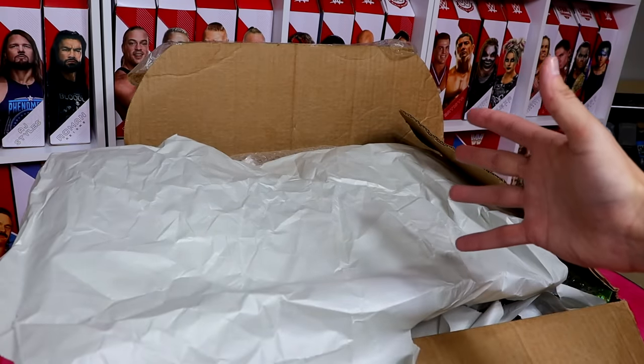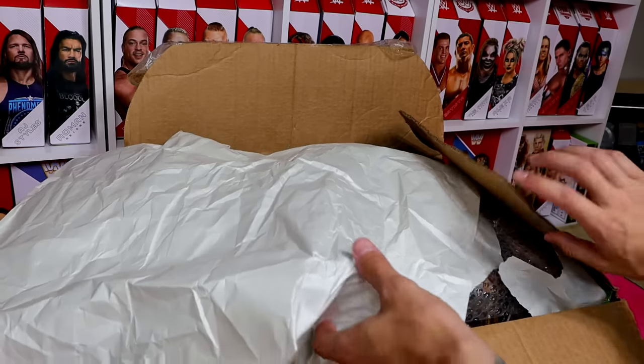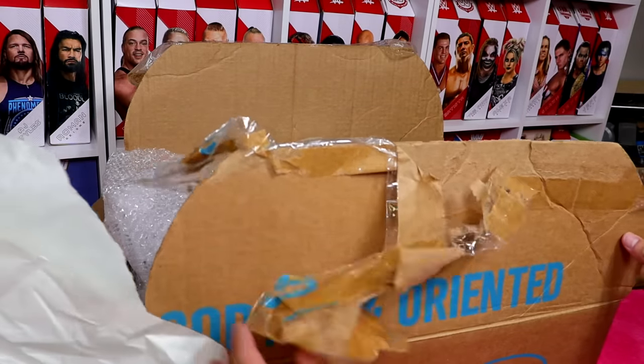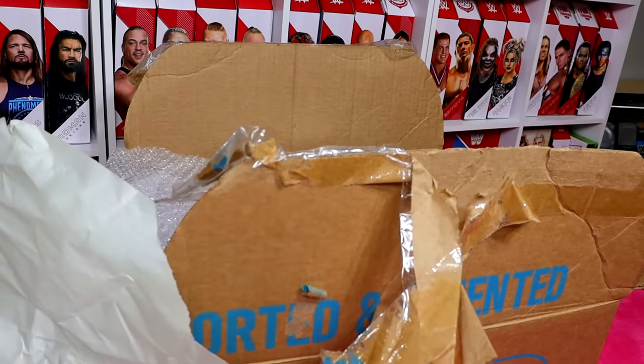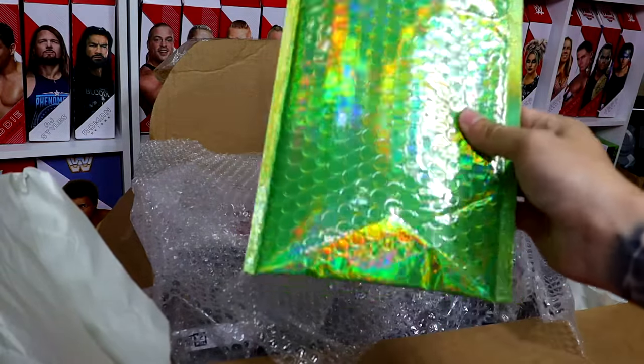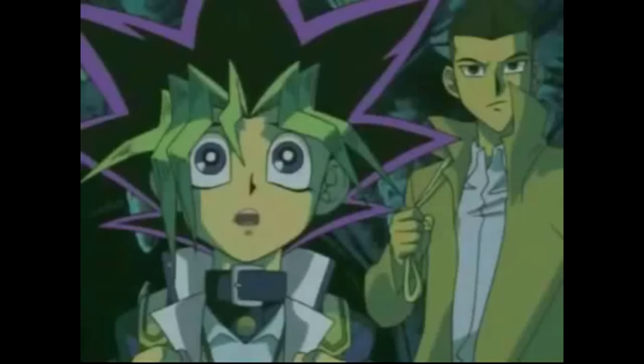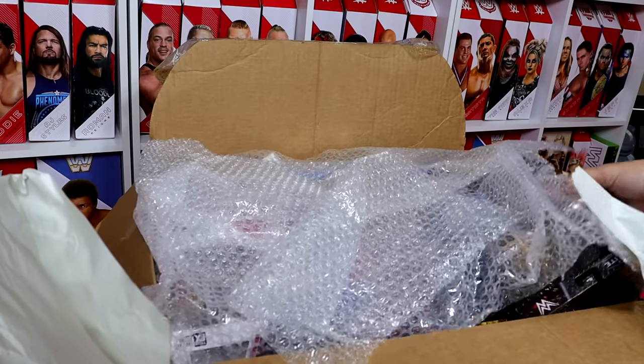I did get my wife to package this up because I don't remember exactly what we have in here. I want to keep it somewhat of a mystery, so I'm going to lift it up a little bit and pull things out one by one to showcase what we have. This special envelope right here — we're going to wait until the end to open this. This is the super special awesome envelope.